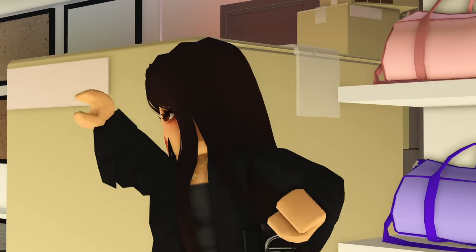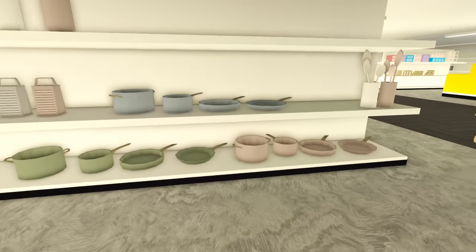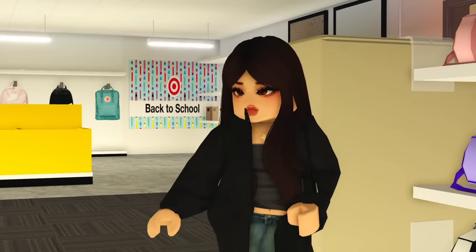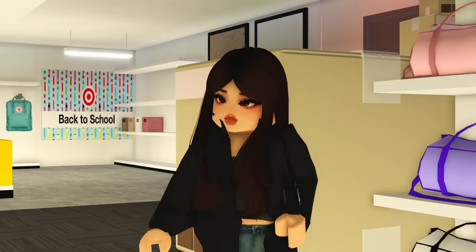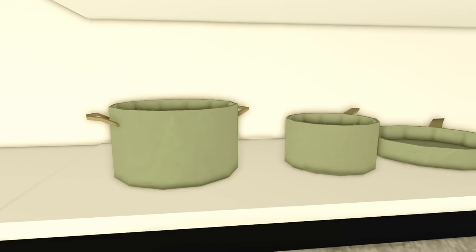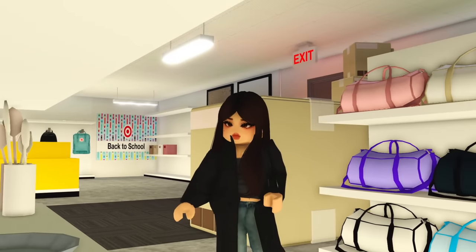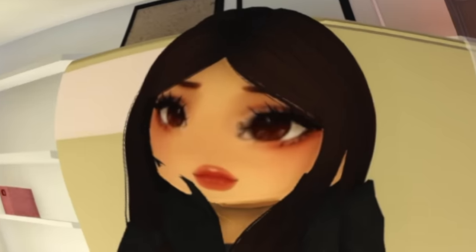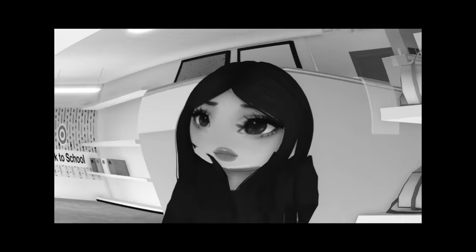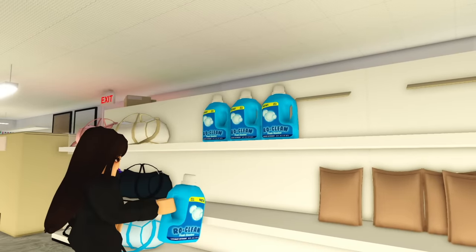My first stop is Target because I need new appliances like pots, pans, and utensils. There are so many options in so many beautiful colors. The utensils are only in pink and white — I kind of want wooden ones to go more with the vibe, so I'm skipping utensils. But for pots and pans, I found gold and pink, green and gold, and blue and gold sets. I'm so indecisive I'm just taking all three — maybe Wednesday I want pink and Friday I want blue. I'm also grabbing some detergent.